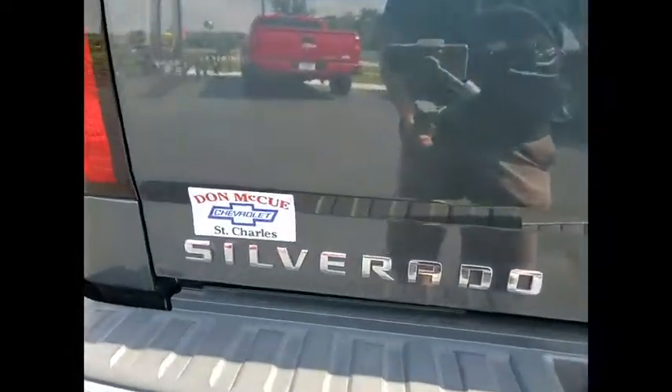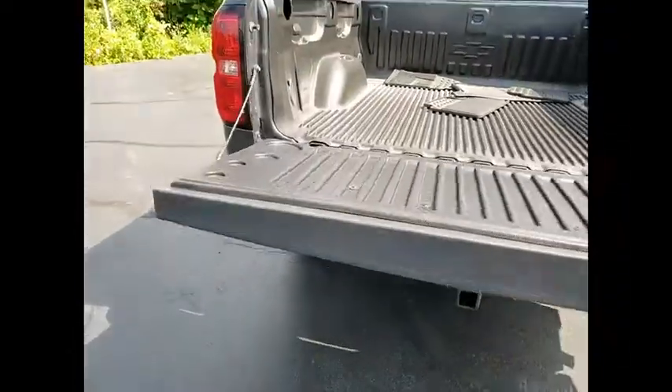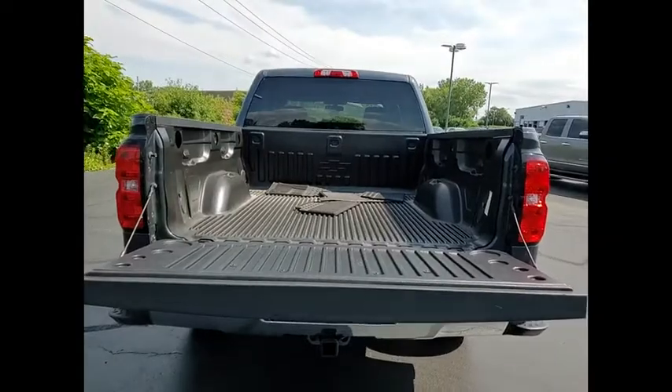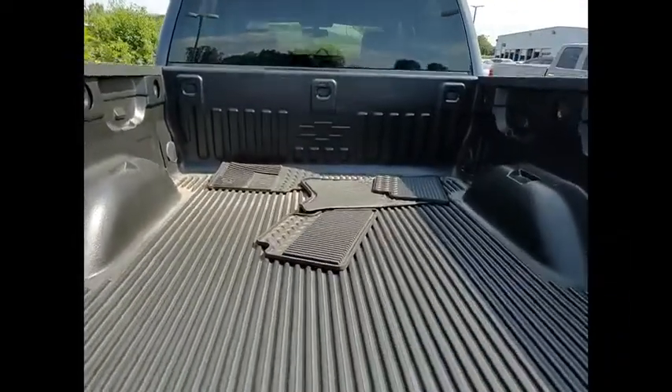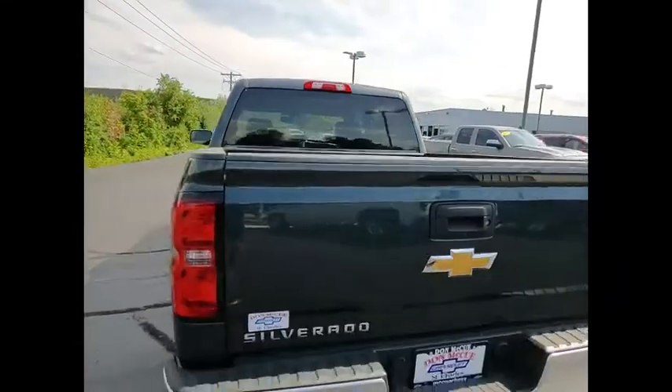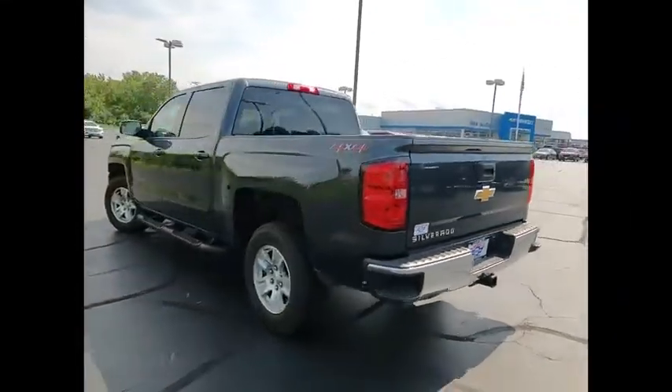Here are some of this vehicle's great options: electronic stability control, alloy wheels, brake assist, traction control, rear step bumper, remote keyless entry, speed control, body color door handles, trailering package, and four-wheel disc brakes.